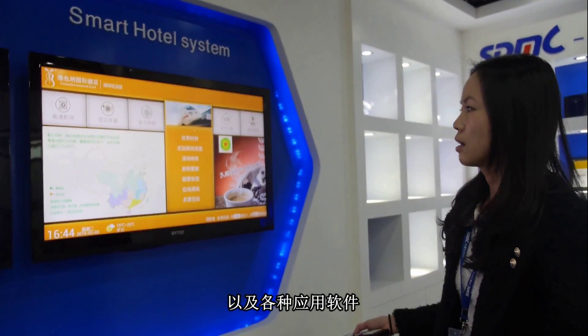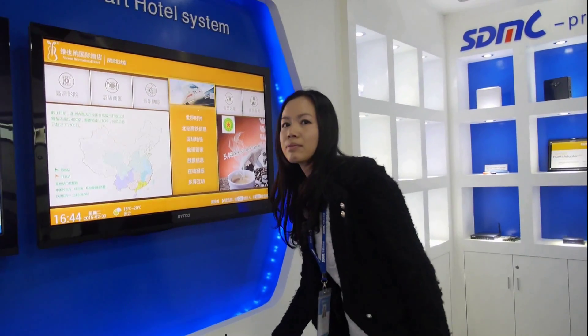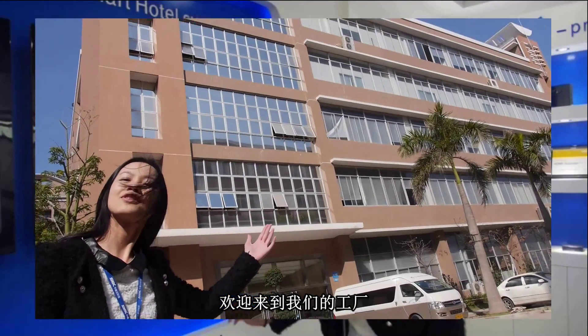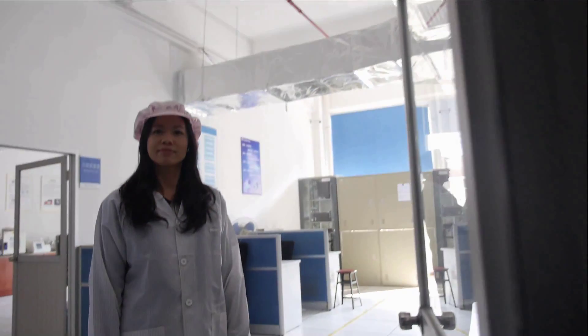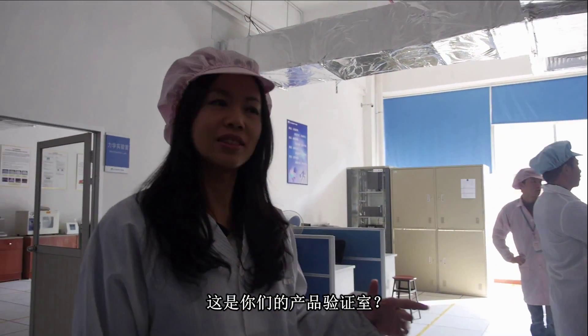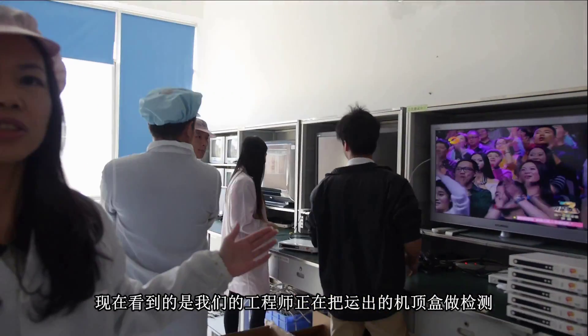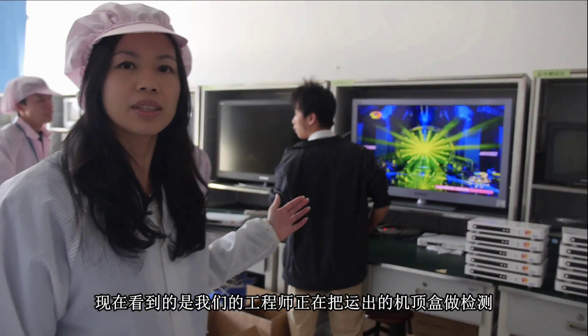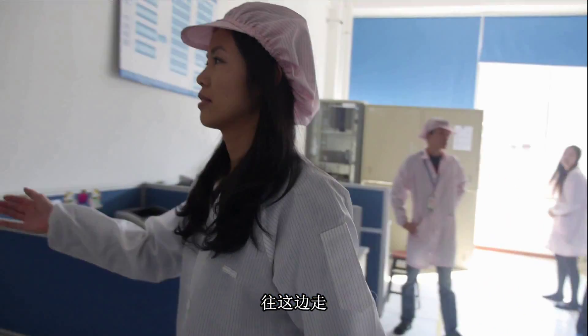And here is our management system. We provide device management, including device grouping, software upgrade, and upgrade logs. And here is our hotel system. We provide a hotel front end, a set-top box, and software to hotels.